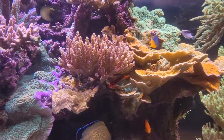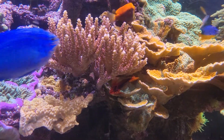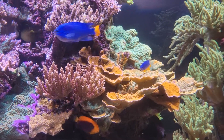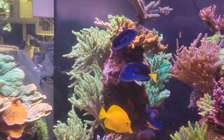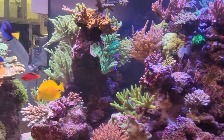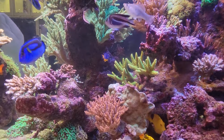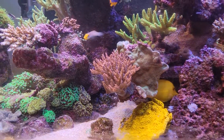Our two flamehawks — there's the other flamehawk, and there's the other flamehawk.